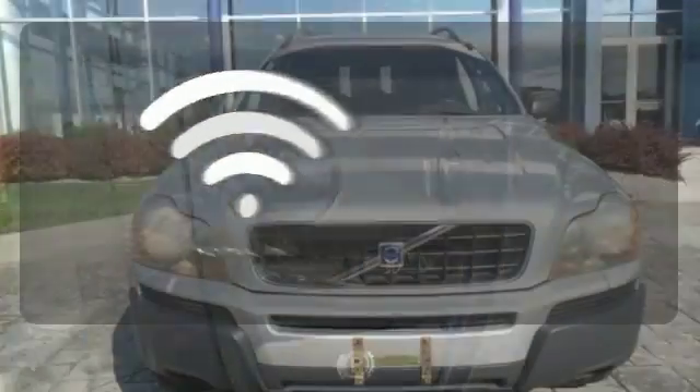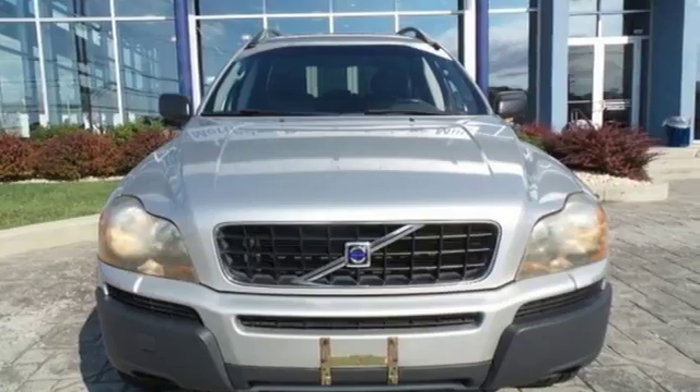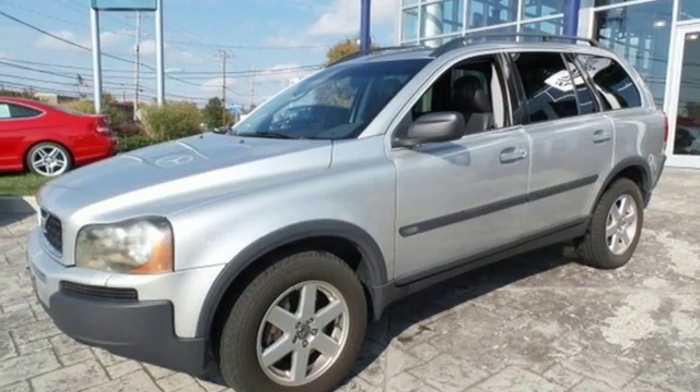Program garage door openers, gates, and lighting systems with HomeLink. This versatile XC90 will be your family's home away from home with its unprecedented comfort and safety. See it for yourself today.